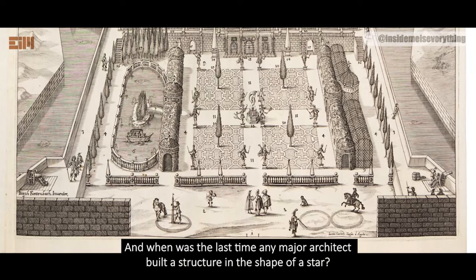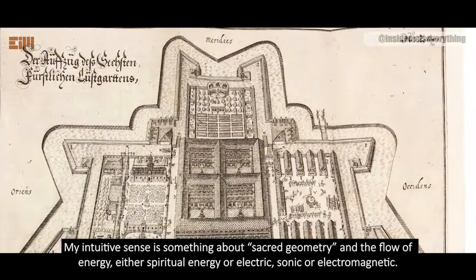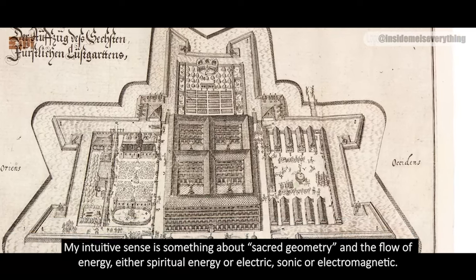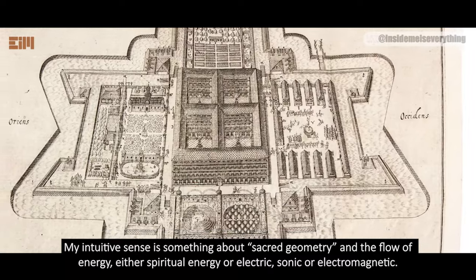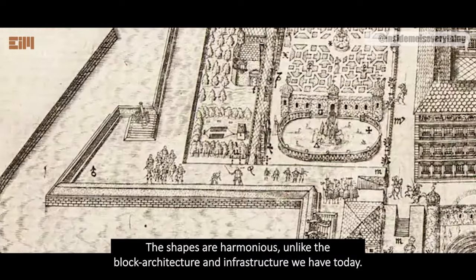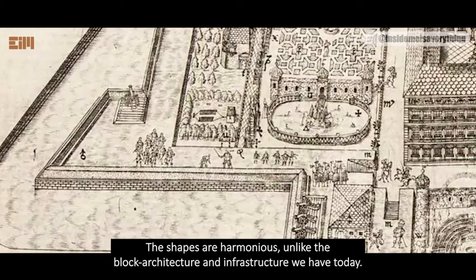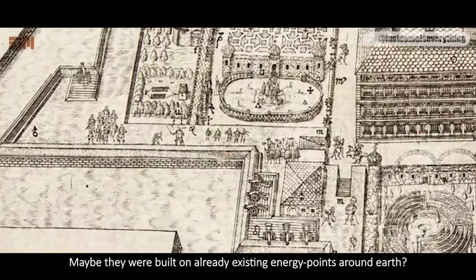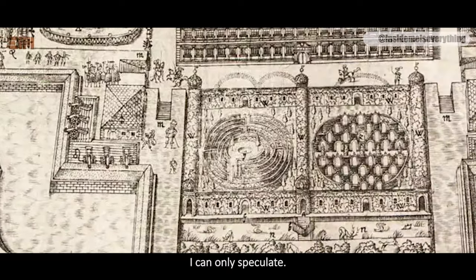When was the last time any major architect built a structure in the shape of a star? My intuitive sense is something about sacred geometry and the flow of energy — either spiritual energy, or electric, sonic, or electromagnetic. The shapes are harmonious, unlike the block architecture and infrastructure we have today. Maybe they were built on already existing energy points around Earth. I can only speculate.